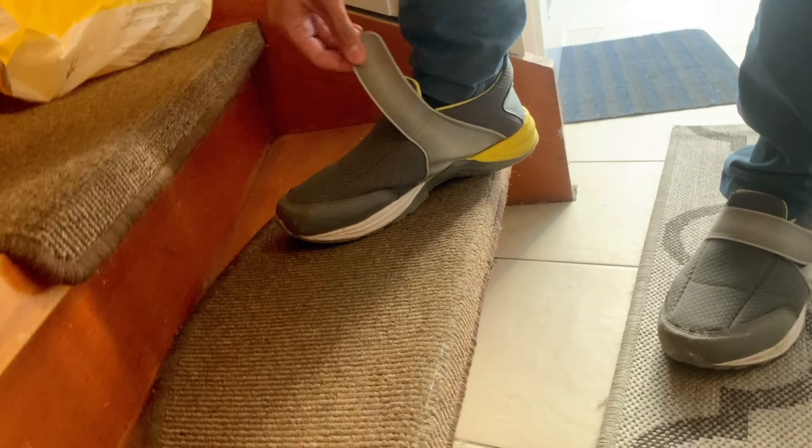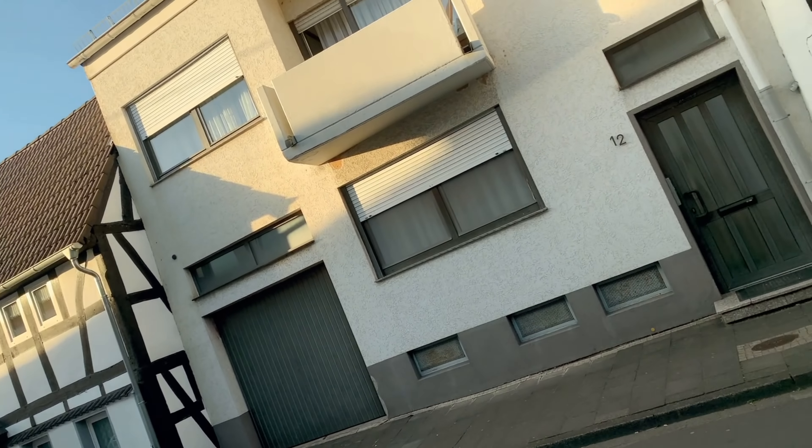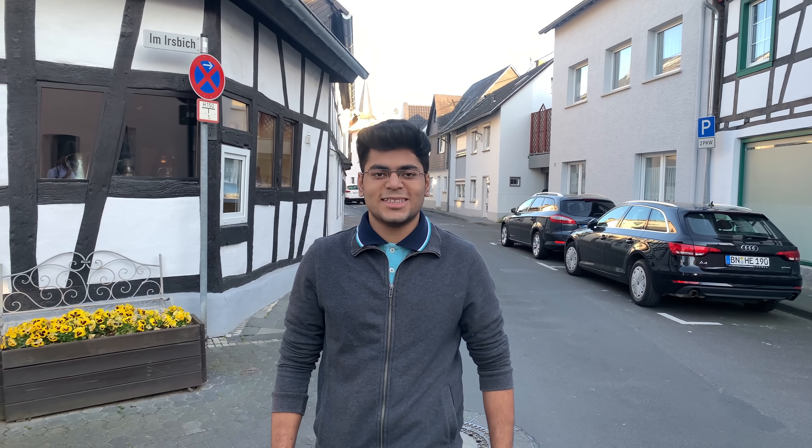Hello everyone, welcome back to our channel. Today we will take you on our grocery shopping trip to the biggest supermarket, called Lidl. Let's go! We have left home heading to our destination and you can see the weather is pretty sunny.